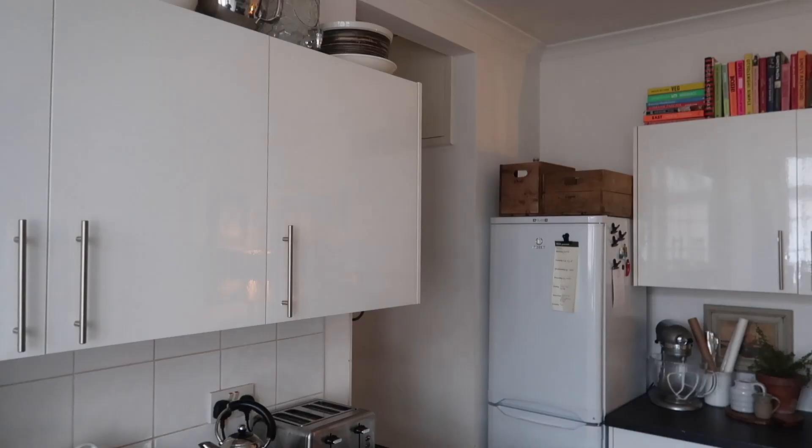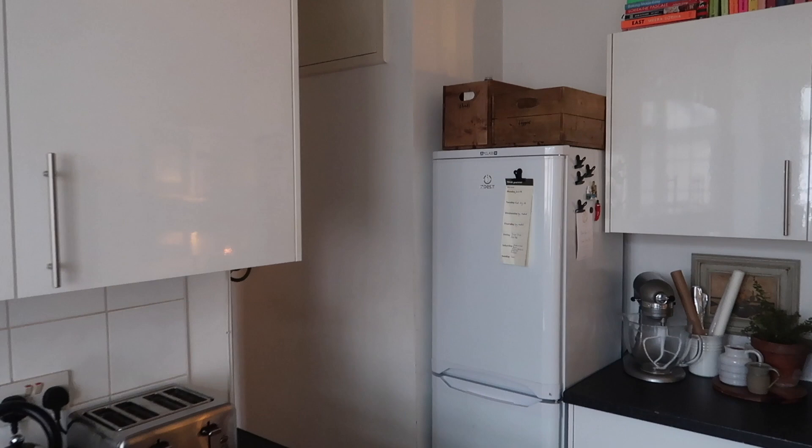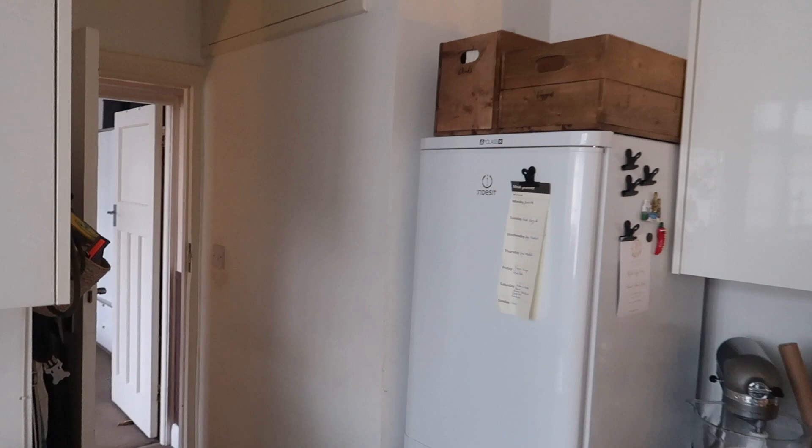Everything I feature in this video — appliances, storage solutions, and everything in between — will be linked down below to the best of my ability. So I'm sure you're pretty familiar with this kitchen, but if you aren't, this is the little entrance where you guys just were. You're coming through the door off of the hallway, and then this is the big fridge freezer.